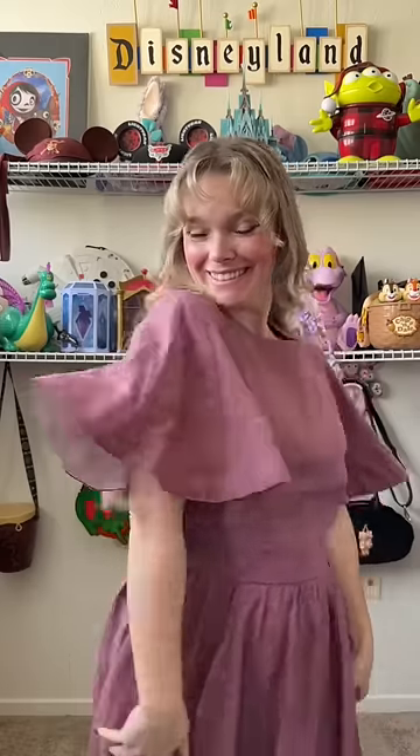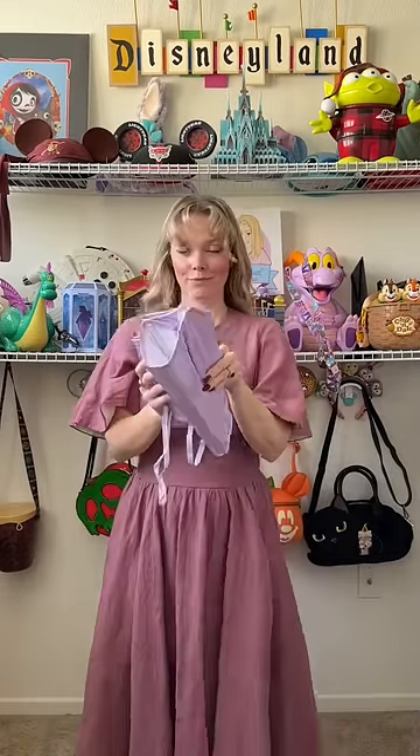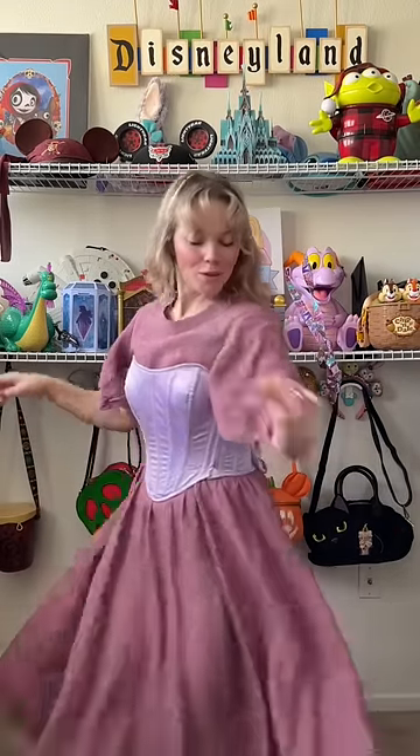For Rapunzel's base, I decided to go with this gorgeous butterfly-sleeved dress from Sunda Floor. If you follow any of the cottagecore girlies, you have surely seen them wear a dress like this. Next up, I'm adding this very beautiful overbust corset from Bijou Limon.